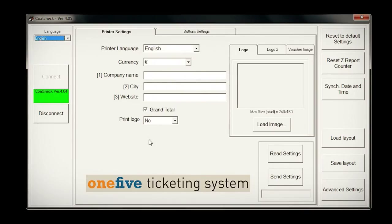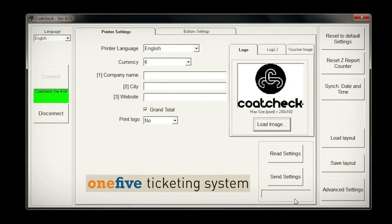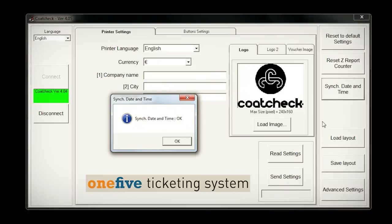Ensure that you generate the Z-Report first before making any changes to tickets. Use the first screen to change the basic settings for the printer. Select the language, enter your company information and upload your logos if required. Logos look the best if they are uploaded as a black and white BMP file in the correct size. Select Yes to print these logos on the tickets. The grand total option keeps a record of the total of all Z-Reports, and it is also possible to reset the Z-Report counter.